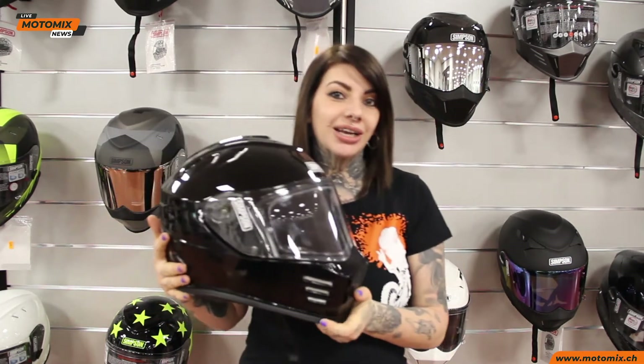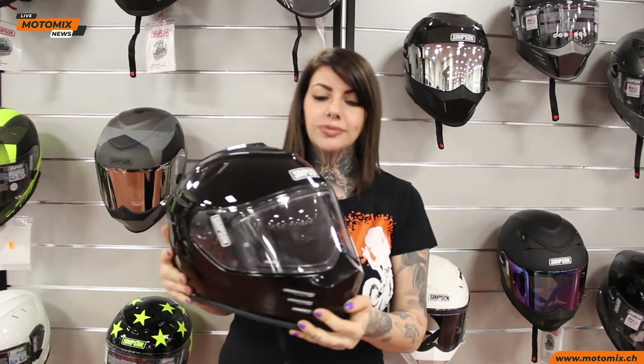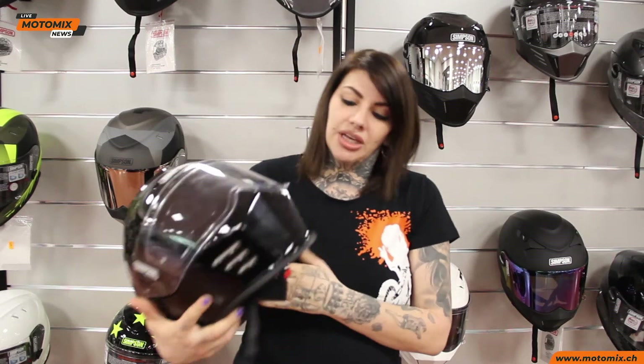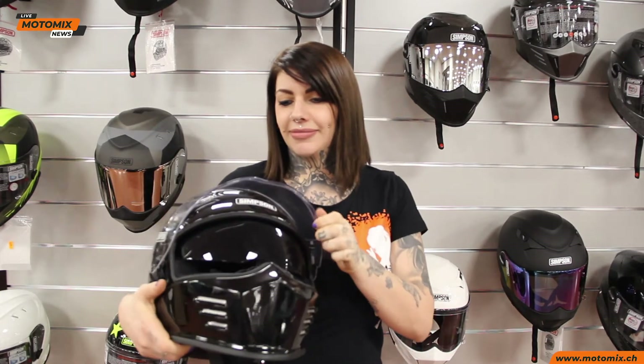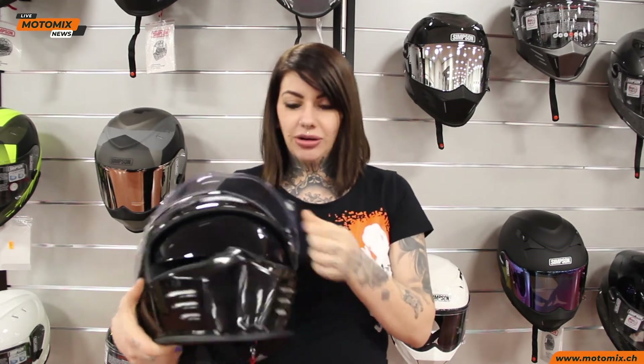Simpson, una marca americana conosciuta in tutto il mondo. Un look davvero cattivante, un casco totalmente in fibra, sgancio doppio anello come i caschi da pista, una visiera molto grande per una bella visibilità in strada, compreso di pinlock e visierina per il sole.